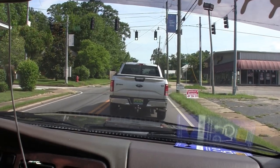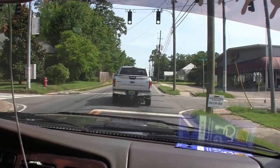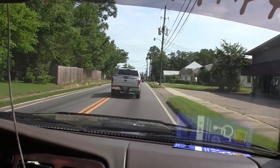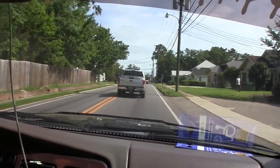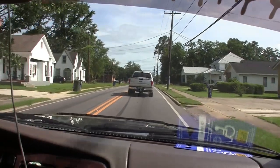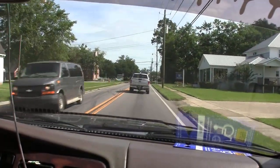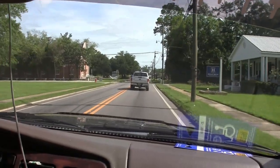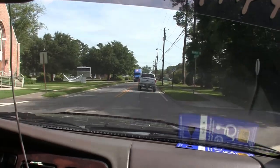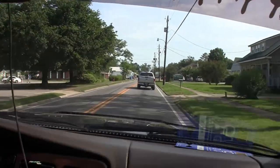Bigfoot Road. It takes an hour and a half to drive from my house to here. Not too far. That's running at about between 50 and 70 — the speed limit varies depending on where you are along the way.